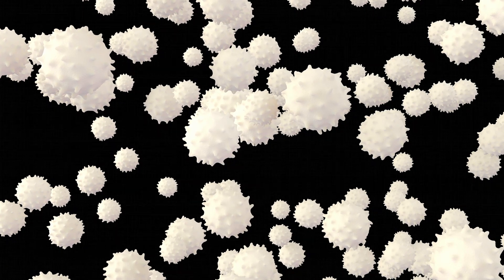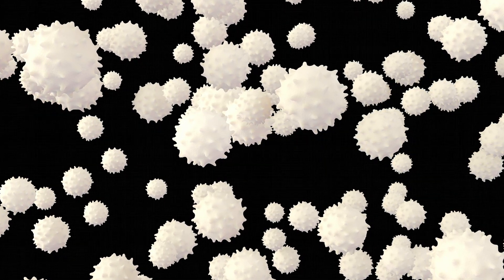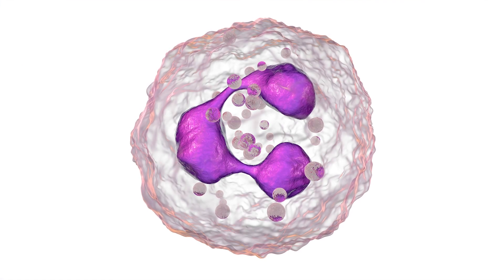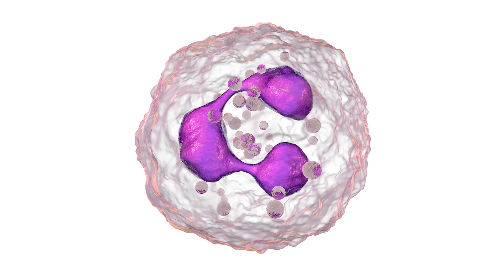White blood cells help protect your body from infections caused by bacteria, viruses, fungi, and parasites. Neutrophils are a type of white blood cell that are especially important because they are the first cells to respond to infection. When your neutrophil level is unusually low, it is called neutropenia. When you have neutropenia, your body is more likely to get an infection.